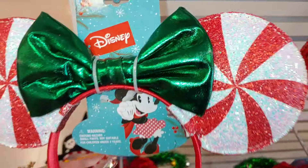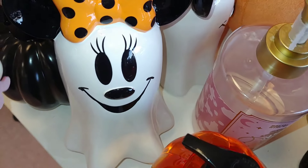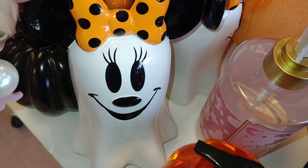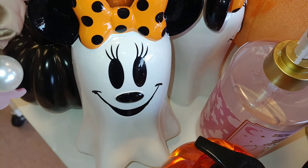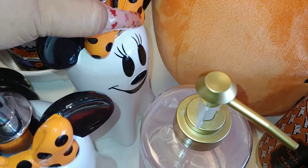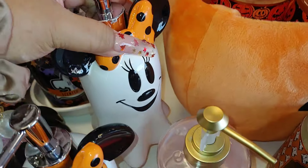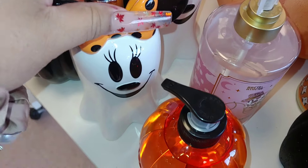This will be my favorite — look at these lotion dispensers or hand soap dispensers: Mickey and Minnie Mouse in the vintage style, the Halloween ones. These kitties are $13 each too. Very very cute.